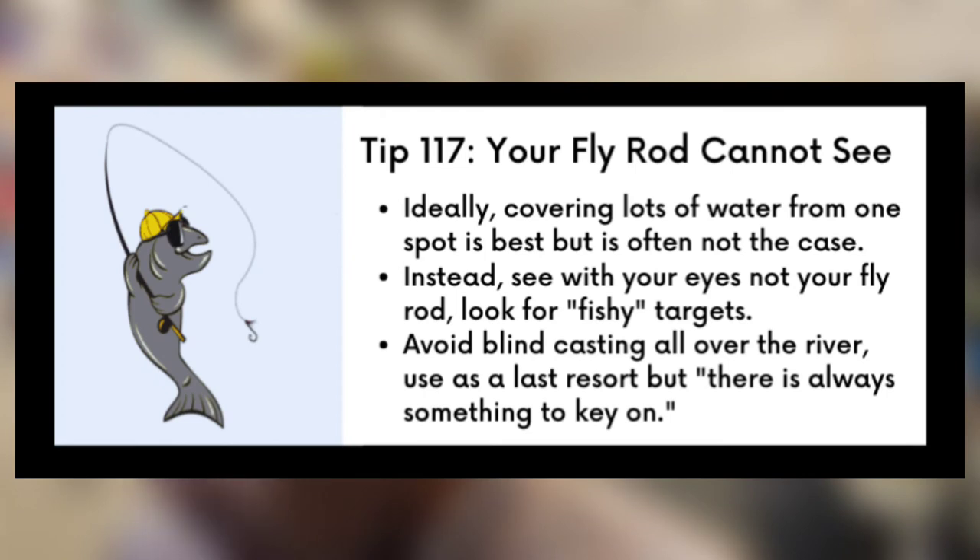Here are the key points from tip 117: Ideally, cover lots of water from one spot — but that's often not the case. Instead, see with your eyes, not your fly rod, and look for fishy targets. Avoid blind casting all over the river — use it as a last resort, but remember there's always something to key on.